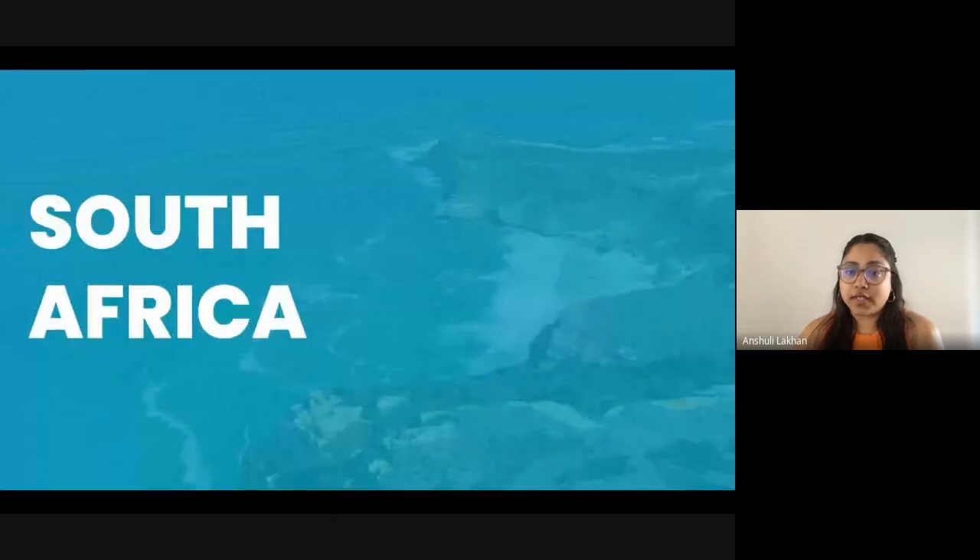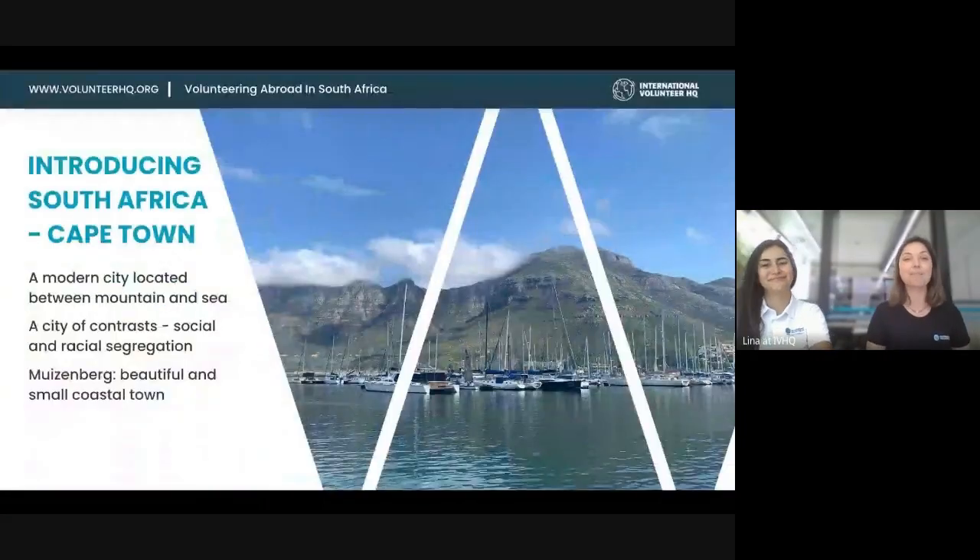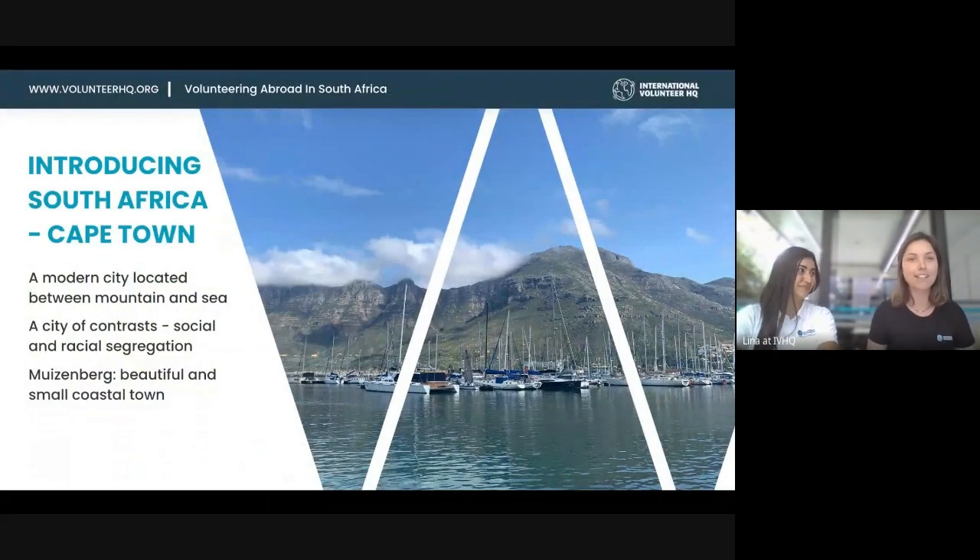Let's get right to it and start off with South Africa. Mariana, over to you. I've just come back from South Africa and Tanzania. Just introducing South Africa first — it's valid to remember that we have other destinations in South Africa, also in Kruger and Tableville which is based in Cape Town, but I've just visited the one based in Cape Town, Muizenberg.